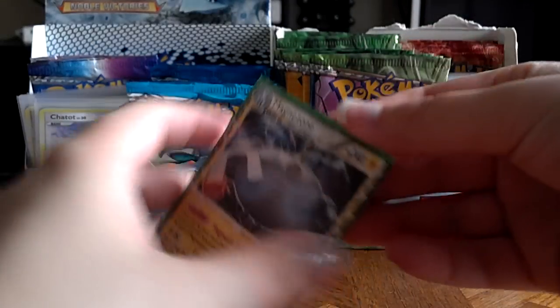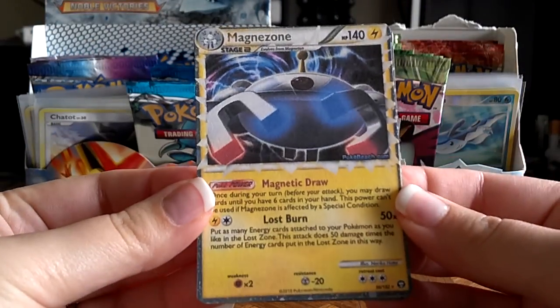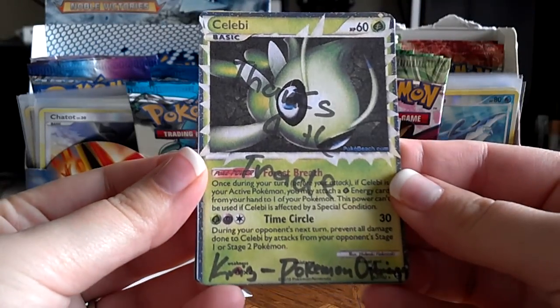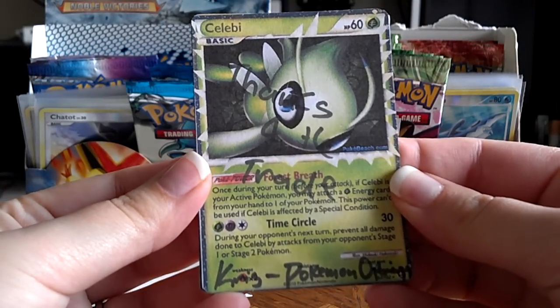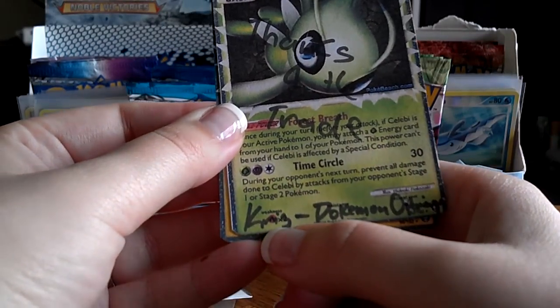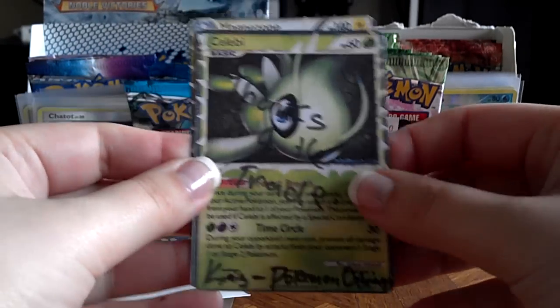And it looks like some custom cards here. The top one is a Magnezone, I guess glued onto a card. And a Celebi Prime, which he signed and says thanks for the trade. I think it says Chris — and Pokemon Openings — so that's really awesome.